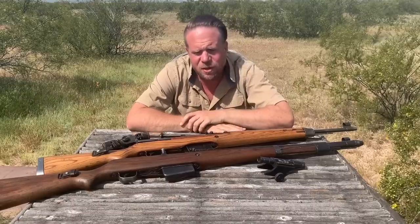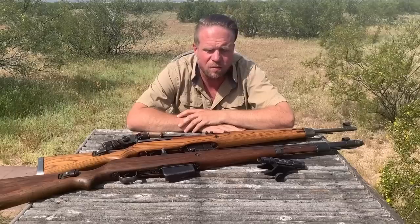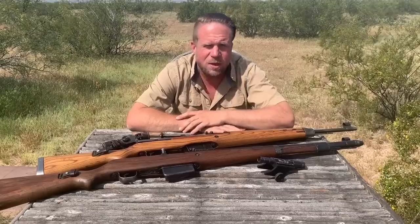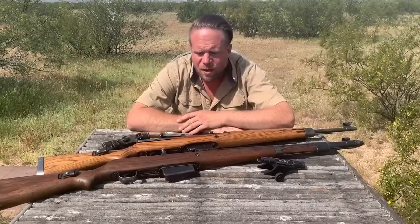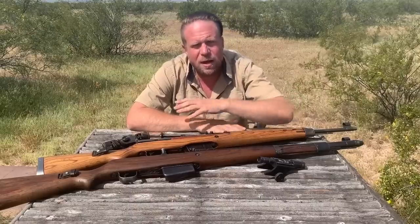Thank you for tuning in to another episode of InRange. Today I've got a unique opportunity to talk to you about the two most prominent semi-automatic German rifles of World War II. There were others, of course, like the FG-42 and the STG-44, which were select fire, but these were the semi-automatics.